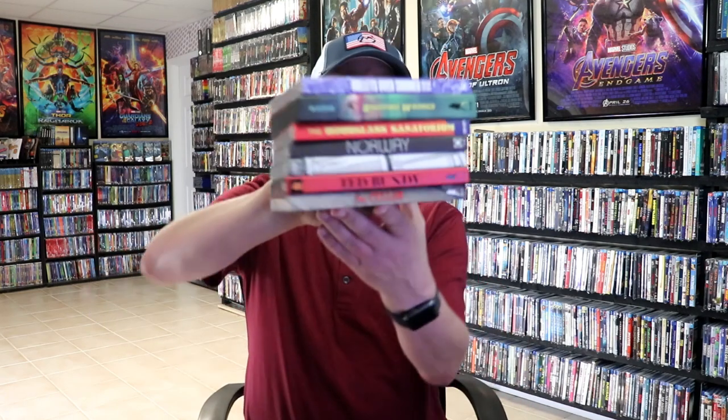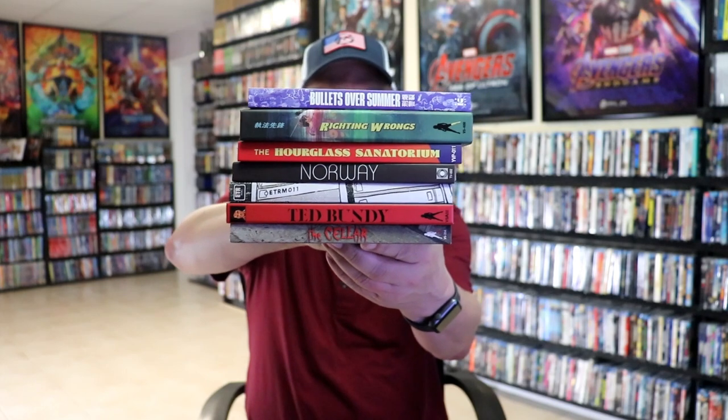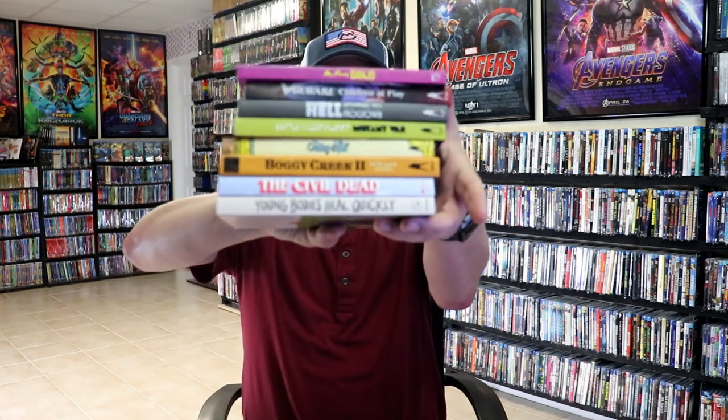Those are all the titles I picked up during the month of June that were released in June. I also pick up other titles throughout the month that weren't released during the month, and someone mentioned I should start showing those off so you can get an idea of other titles I picked up. I did a Vinegar Syndrome order — I did a video on that — and I got quite a few titles from that.